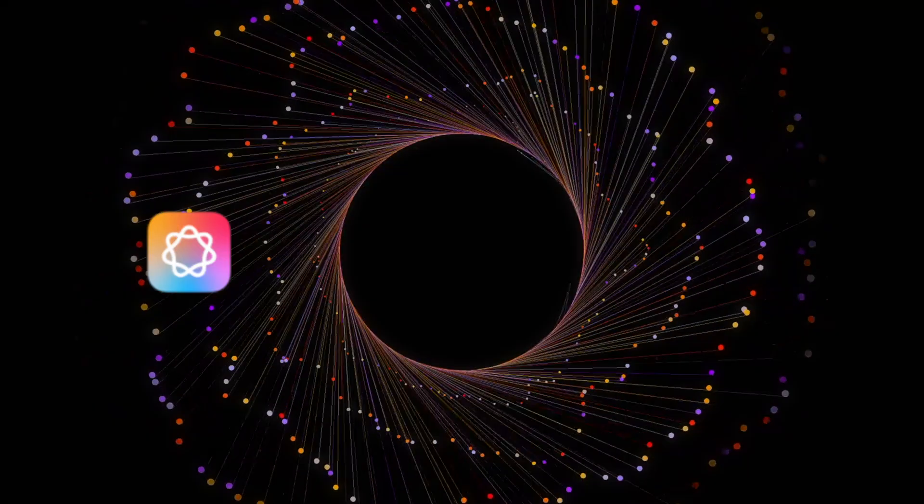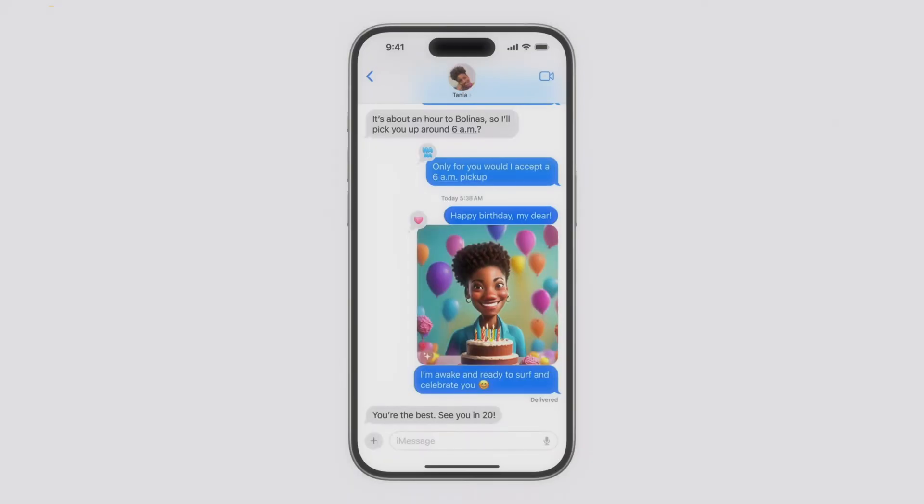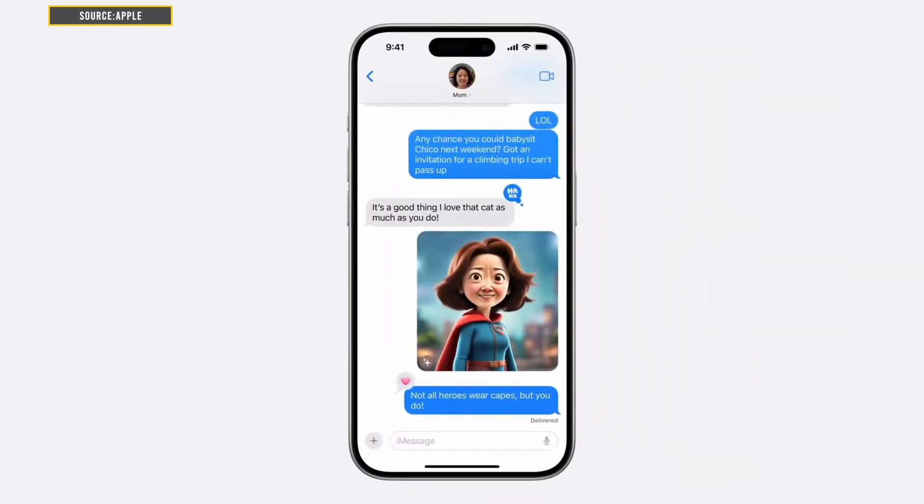Not only can you create images with AI, you can also make customized emojis — which Apple is calling Genmoji. Express yourself in a new way: Genmoji allows you to create personalized emojis of yourself or your loved ones using generative AI. Think Memoji meets AI.